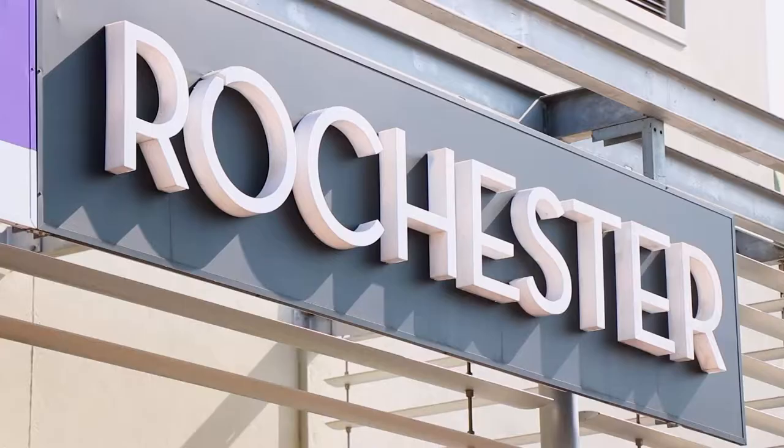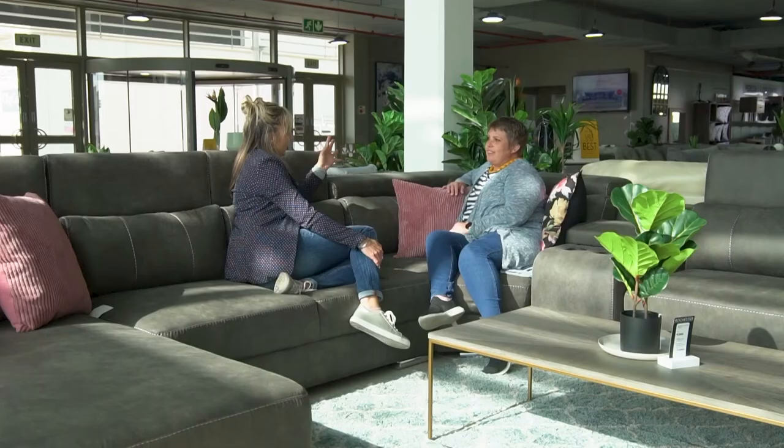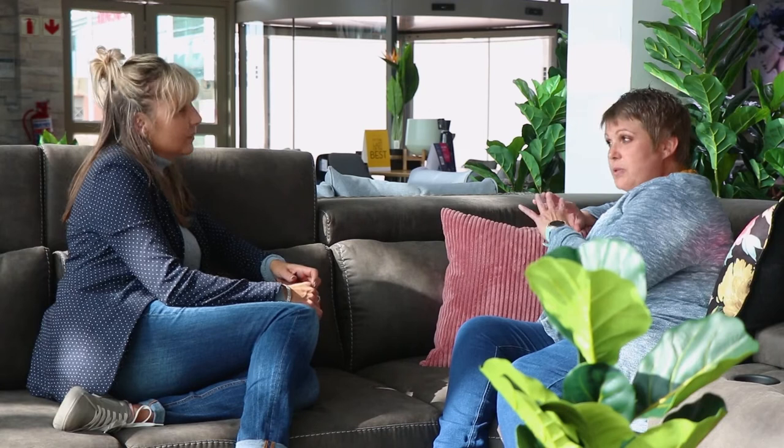As Patti and the Plascon team do the finishing touches, let's head over to the Rochester store. Marianne, Balisa's got a bigger living area — what did you have in mind for her? As far as I understand, she likes a very feminine feel. So I'm thinking of picking a larger lounge suite because we've got the space — a corner modular unit, some occasional chairs, and a lot of texture. Let's go choose some stuff for her.